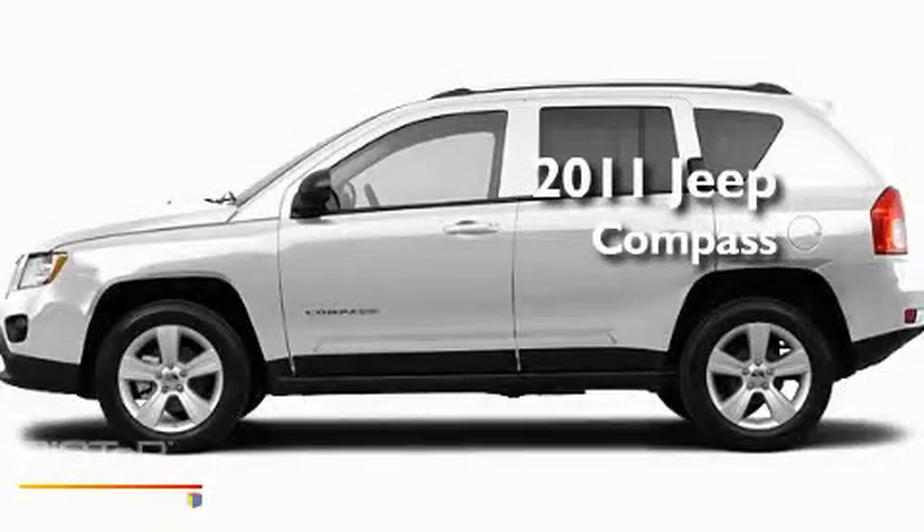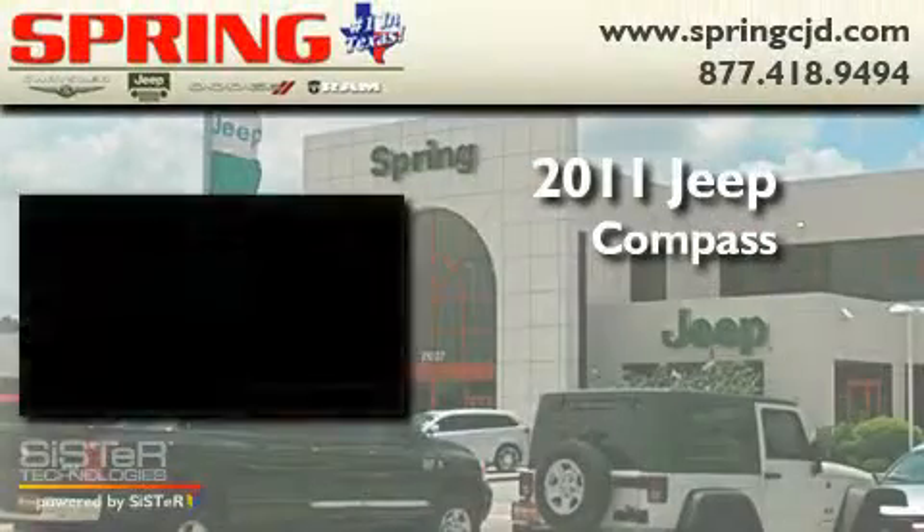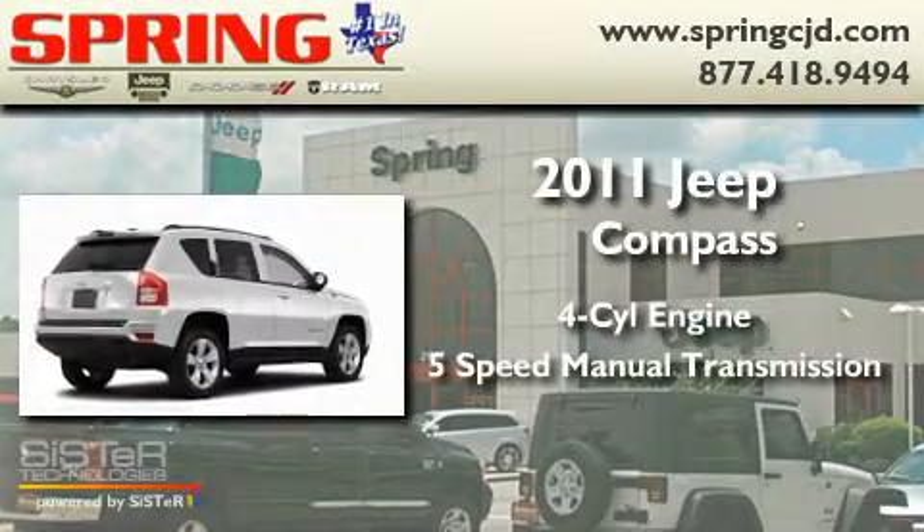This is a brand new 2011 Jeep Compass. It has a four-cylinder engine and a five-speed manual transmission.